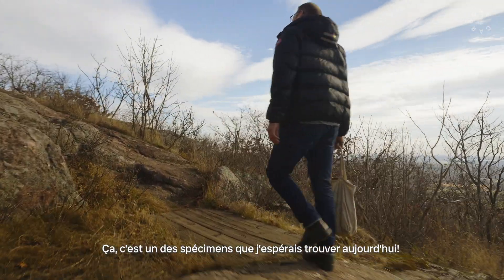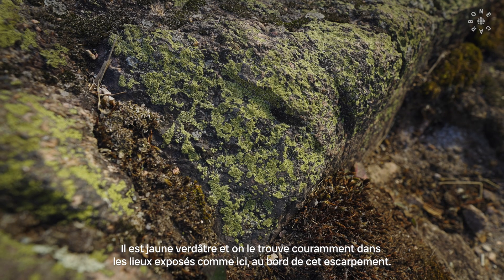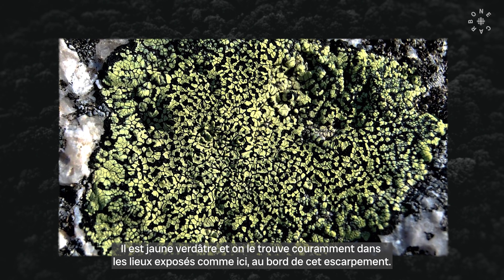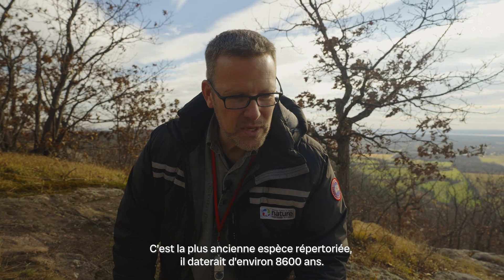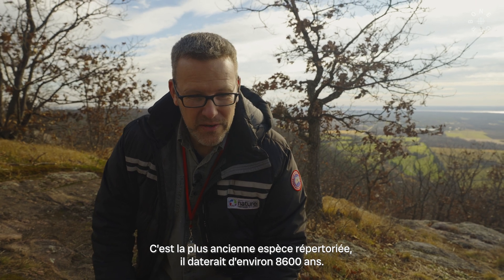Here's one of the lichens I was hoping to point out and find today. This is yellow map lichen — it's this greenish yellow. It's particularly common in more exposed spots like this; we're on the edge of the escarpment on these exposed rocks. It's also very common in the Arctic. The oldest lichen that we know of is this one, and it was aged at about 8,600 years old.